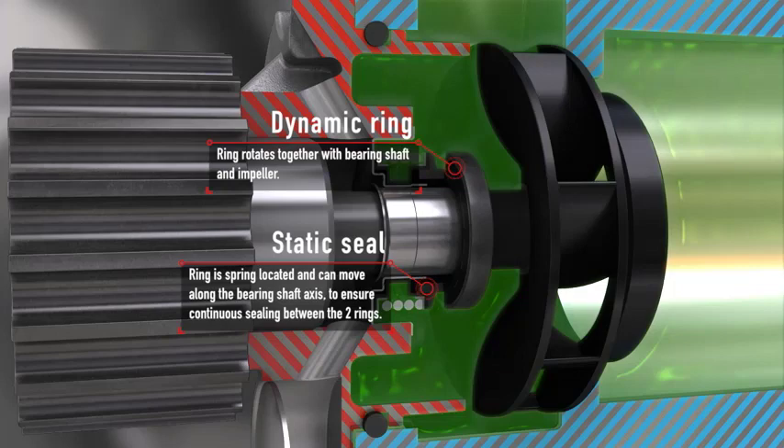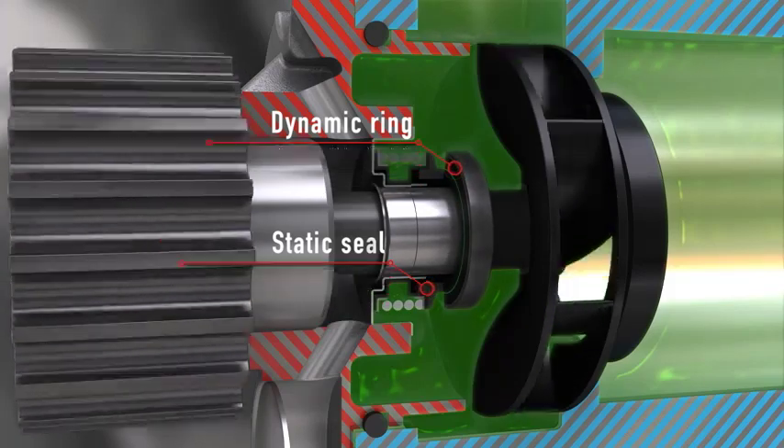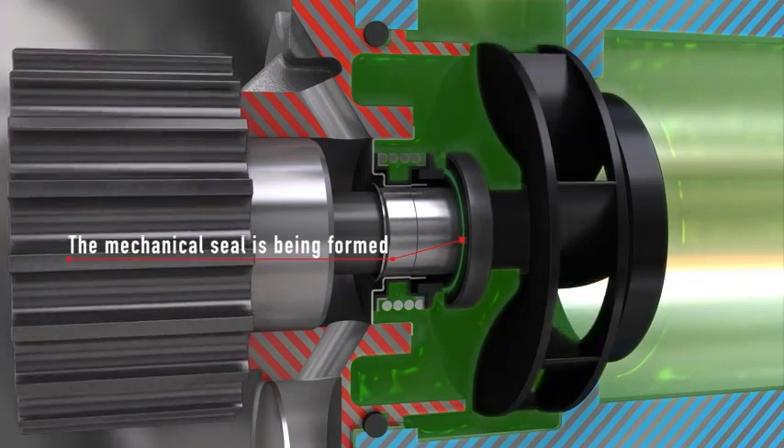Most modern timing belts are not made of old school natural rubber. These are complex synthetic materials. Older belts can be made of neoprene. This material is strong and can last a long time under the hood.